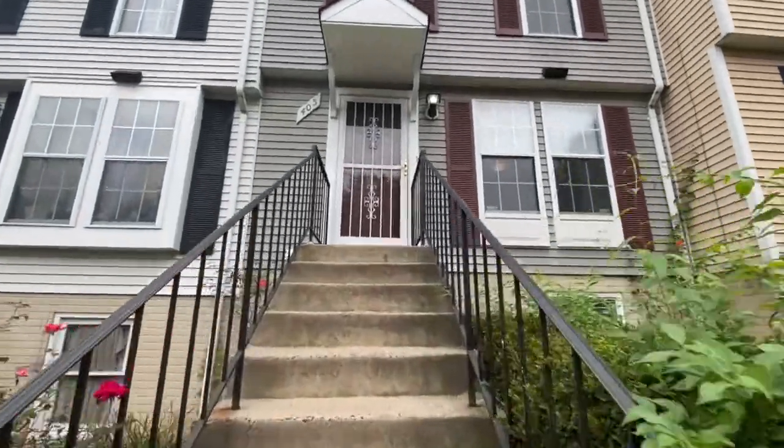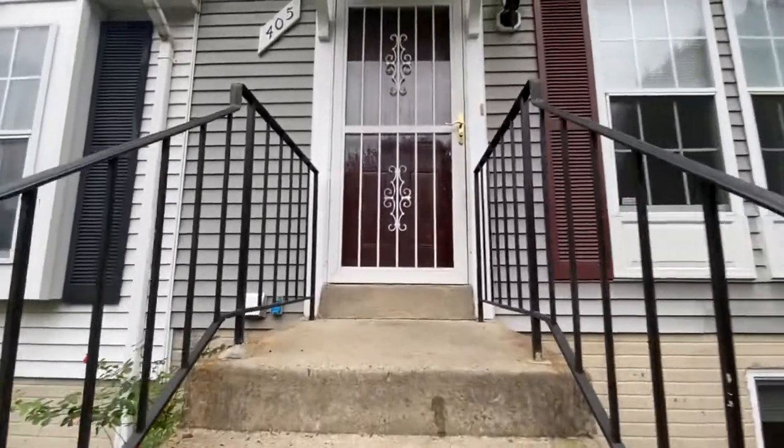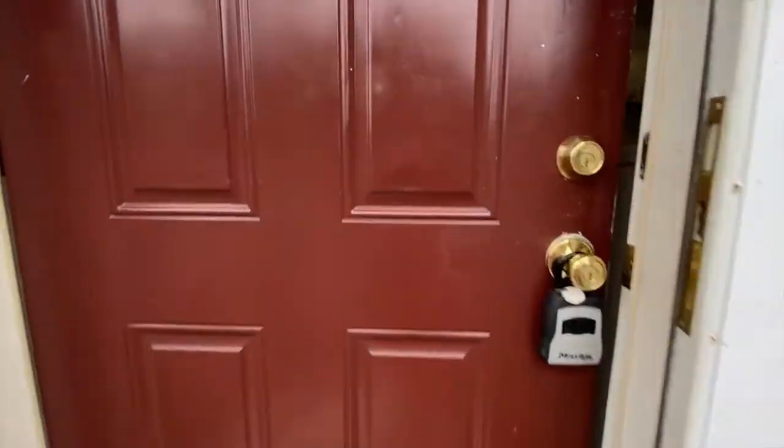Welcome to 405 Carnaby Street located in Stafford, Virginia, listed by MacDoc Property Management. This is a three-bed two-and-a-half bathroom townhome with a basement. Let's take a look inside.